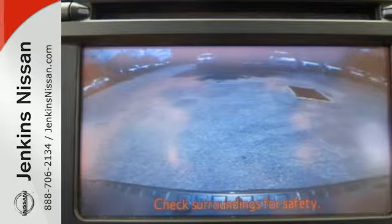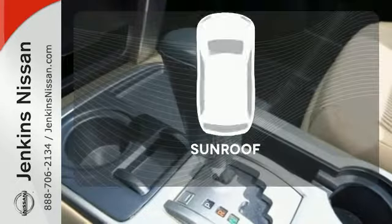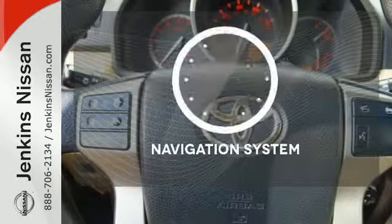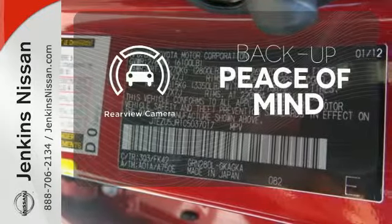There's no such thing as getting bored on the road in this SUV with the included CD player, steering wheel controls, and XM satellite radio. Get your daily vitamin D by opening up the sunroof. Feel confident getting from point A to point B with the navigation system. Hindsight is 20-20 with a backup camera.